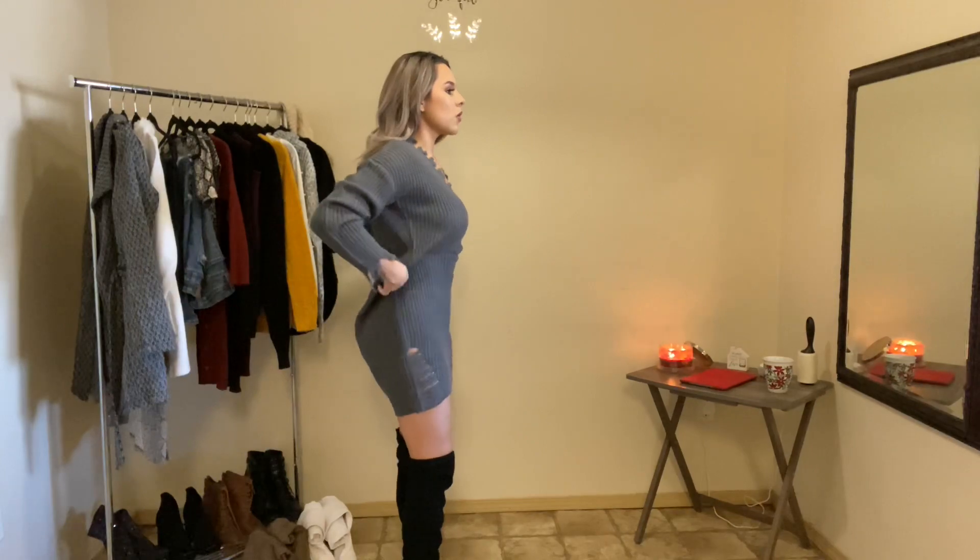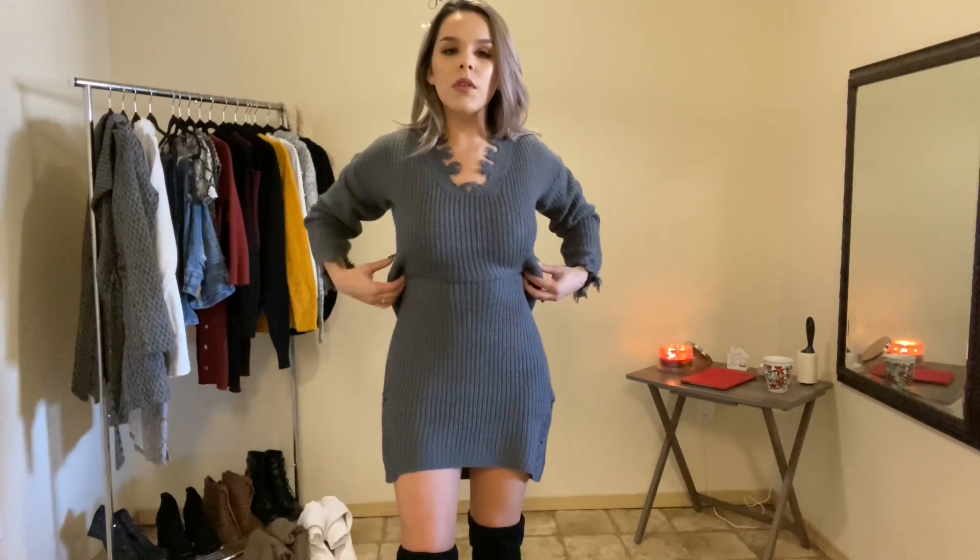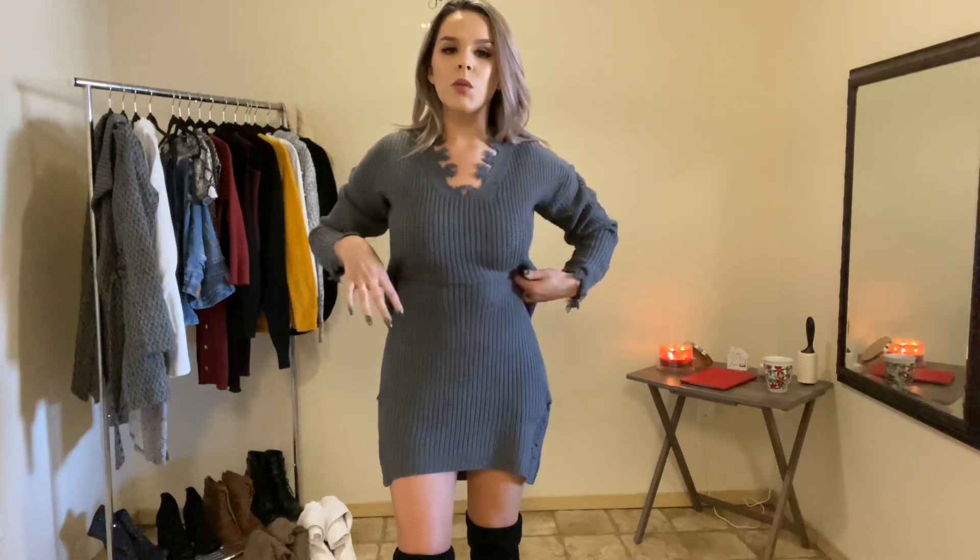This dress is super wide and just not fitted at all. One thing I like to do so it fits a little higher and more fitted is take a belt and wrap it around the waist to snatch my waist a little bit. Or I've also been doing this technique where I take a sweater dress and crop it by tucking it underneath my sports bra or bra - that instantly gives it a lift, gives you a little bit more curve, and adds like that edgy loose type of look but with a little bit of form showing through.